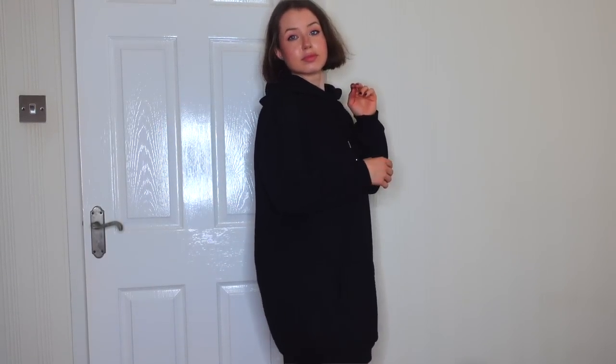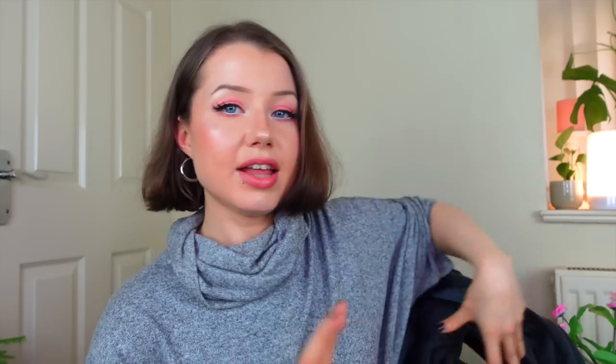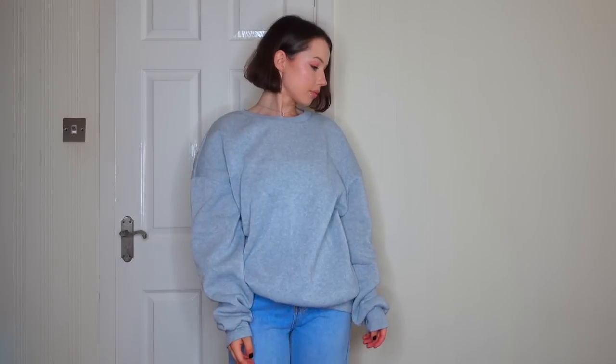The first oversized hoodie I got is just a basic black one — really long, beautiful material, so comfortable, and I think it's going to be really cozy to wear to school. The next oversized hoodie might be my favorite thing in the whole haul — the color and the sleeves are just amazing. I also got a charcoal gray zip-up hoodie and a basic gray sweatshirt — something that should be in everyone's wardrobe but somehow has never been in mine until now.